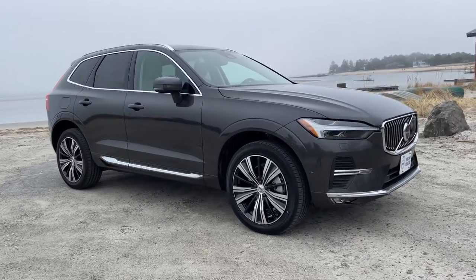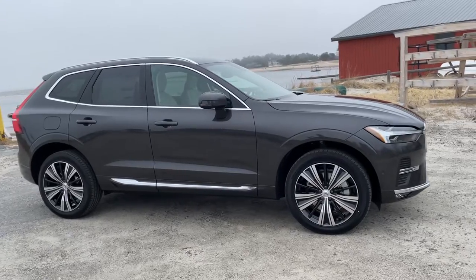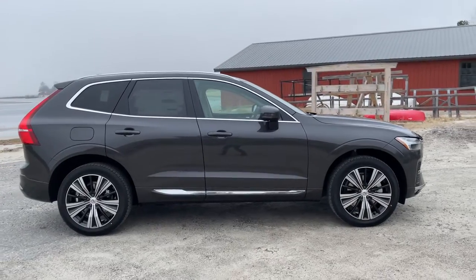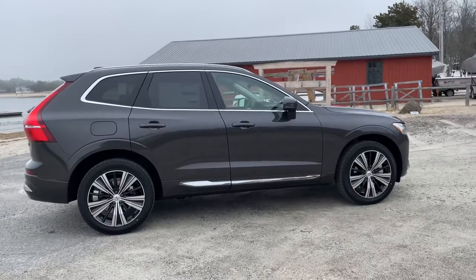It has the Advanced Package, which gives you the Pilot Assist with adaptive cruise control, the 360-degree camera system, the graphic heads-up display, and those 21-inch wheels. The Inscription trim level gives you all of this beautiful chrome.